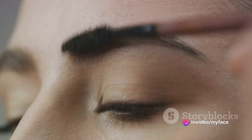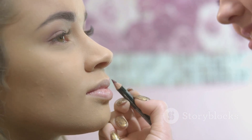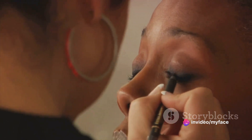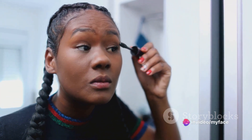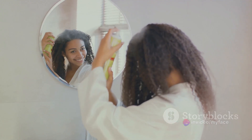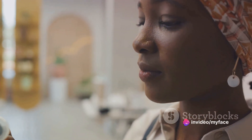Seventh, we have the eyebrow pencil, used to fill in and shape the eyebrows — it can last up to two years. Eighth, we have the lip liner, used to outline the lips, and it can last up to two years if properly capped after use. Ninth, we have the lipstick, which adds color to your lips and can last up to two years. And tenth, we have the setting spray, used to set your makeup and help it last longer — it can also last up to two years. Knowing your products inside out will not only help you create stunning looks, but also ensure the longevity of your tools and the safety of your clients.